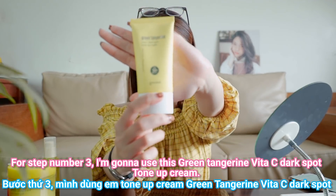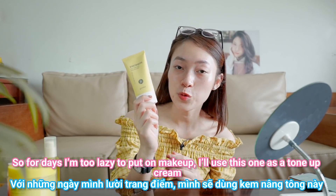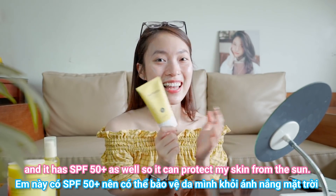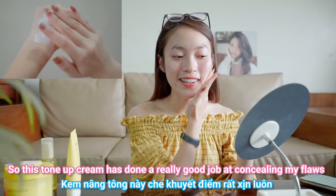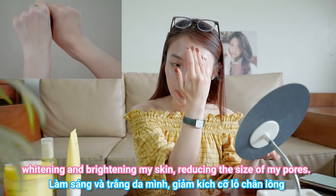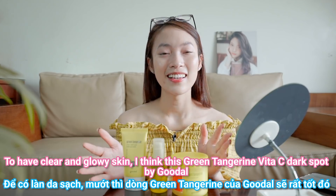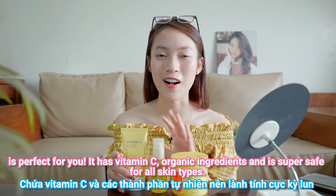Step number three: I use the Green Tangerine Vita C Dark Spot Tone Up Cream by Goodal. On days I'm too lazy to put on makeup, I use this as a tone-up cream — it has SPF 50+ to protect my skin from the sun. On days I do wear makeup, I use it as my makeup base. This tone-up cream does a really good job at concealing flaws, brightening and whitening the skin, and reducing the size of pores. If you use this tone-up cream together with the serum, the effect will be much better. For clear and glowy skin, this Green Tangerine Vita C Dark Spot line by Goodal is perfect.